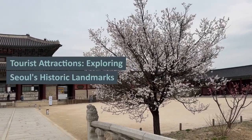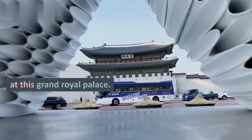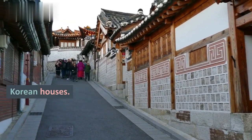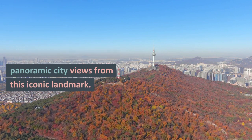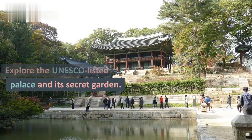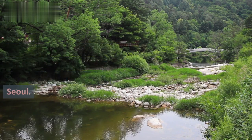Tourist attractions: exploring Seoul's historic landmarks. 1. Gyeongbokgung Palace — step into the Joseon Dynasty at this grand royal palace. 2. Bukchon Hanok Village — wander through well-preserved traditional Korean houses. 3. Namsan Seoul Tower — enjoy panoramic city views from this iconic landmark. 4. Changdeokgung Palace — explore the UNESCO-listed palace and its secret garden. 5. Jogyesa Temple — experience the serenity of Korean Buddhism in the heart of Seoul.